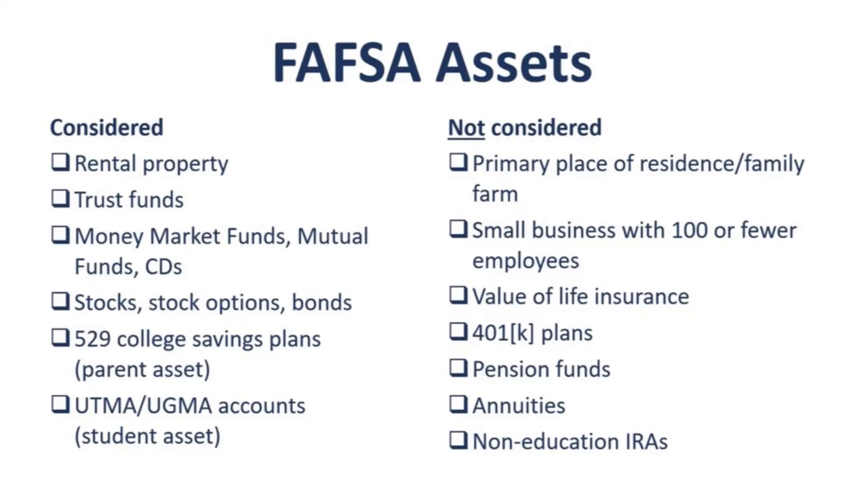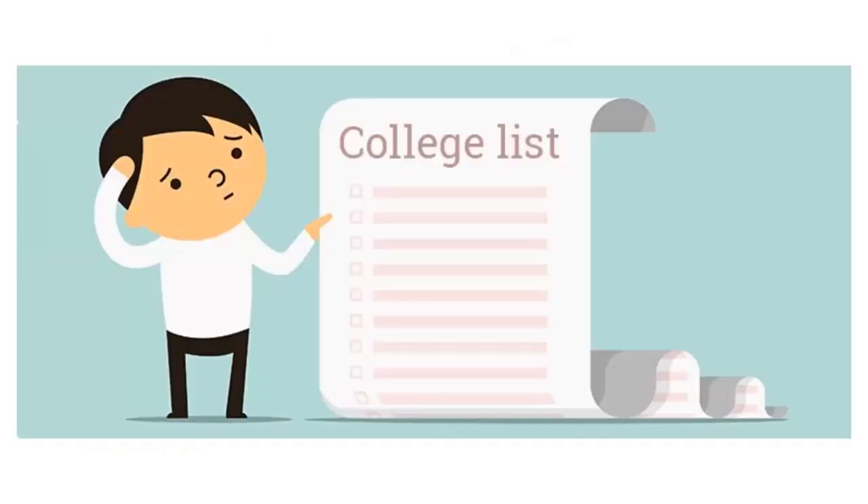You do not have to report the value of your family home, which is your primary residence, or a family farm if you have one. Do not report the value of any small businesses with fewer than 100 employees. You do not have to report the value of your life insurance, 401k plans, pension funds, annuities, or any non-education IRAs. And the last item to begin with is your list of colleges that you plan to apply to. You can send these schools your FAFSA data and you can add up to 10 colleges every time you submit your FAFSA.